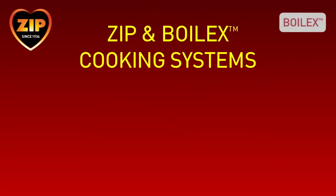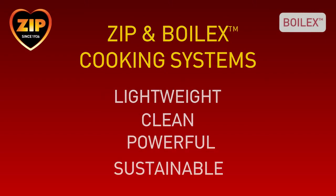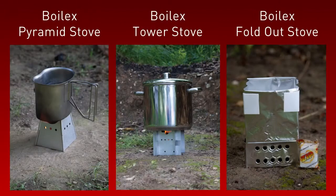Zip and Boilex cooking systems are lightweight, clean, powerful and sustainable. This video showcases a range of lightweight Boilex stoves and clean-burning Zip cooking fuels, ideal for boiling water.